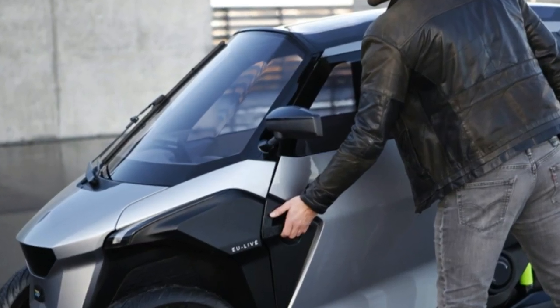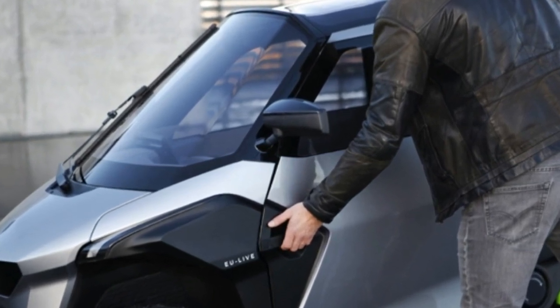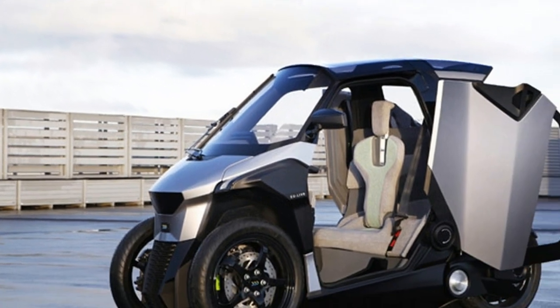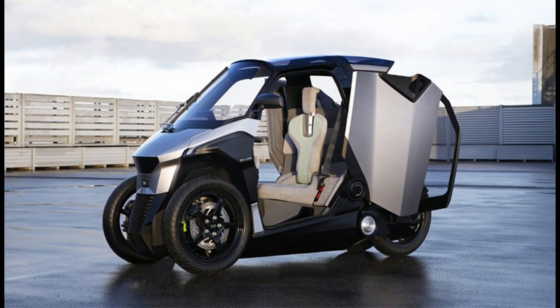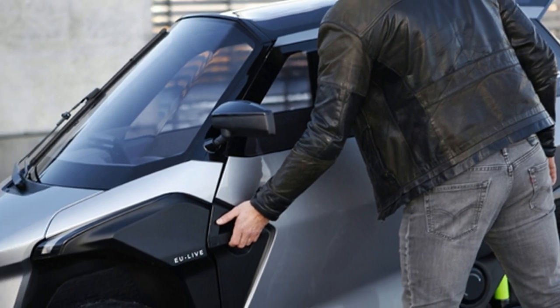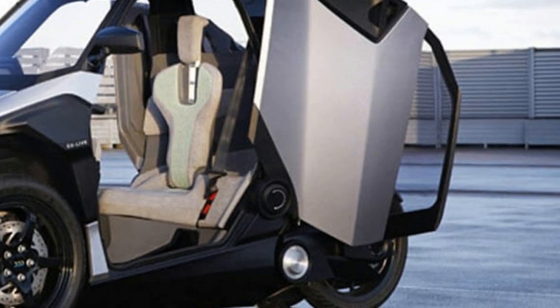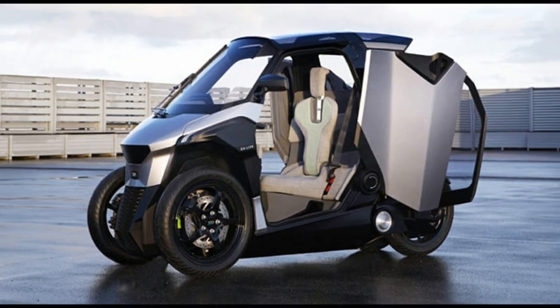It's 2.4 meters long and 0.85 meters wide, features scissor-like doors to maximize its efficiency in tight parking spaces, and has a heated cabin with an airbag and seatbelts, thus making rider gear unnecessary.